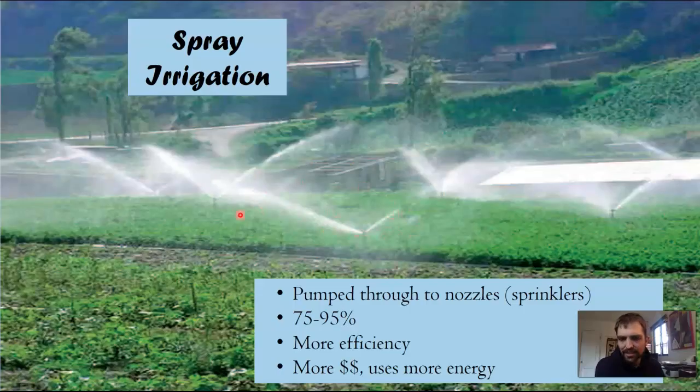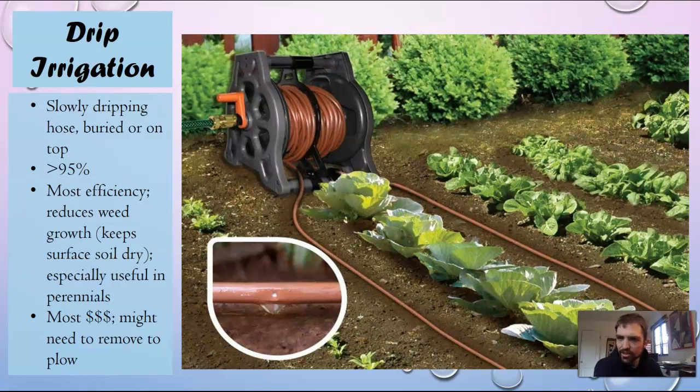Spray irrigation — you've probably all seen this — is pumped through nozzles or sprinklers and is listed at 75 to 95% efficiency, but it's really expensive. To contradict that a bit: because it's shooting water in the air, so much of this water is getting lost to evaporation. So it's actually pretty inefficient, though it may be slightly better in comparison to flood irrigation.